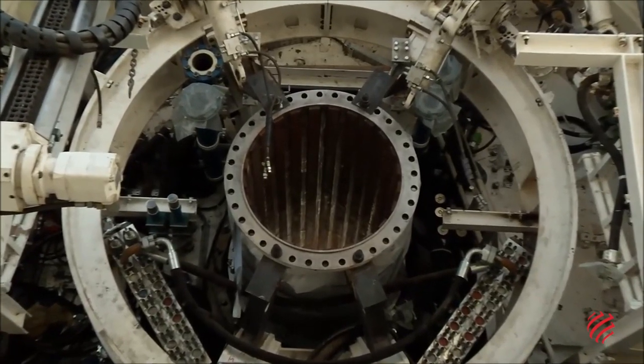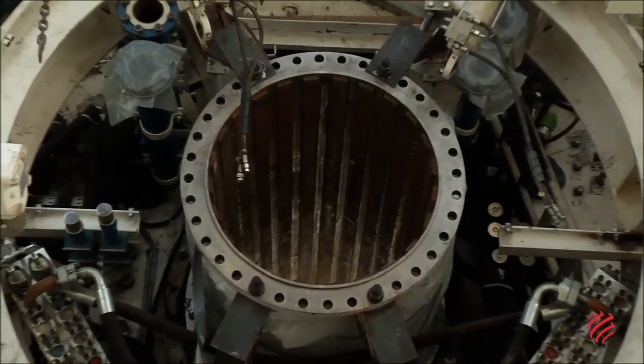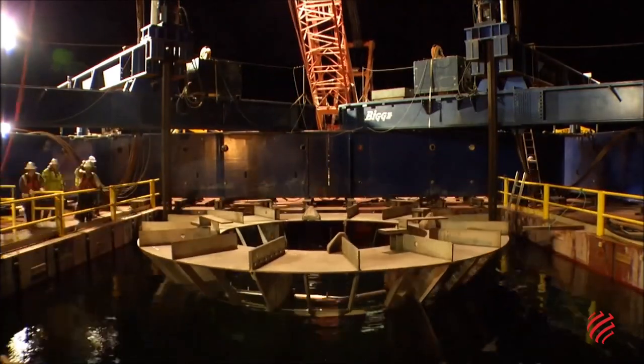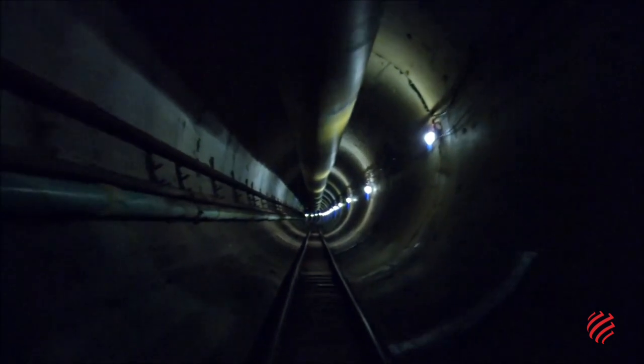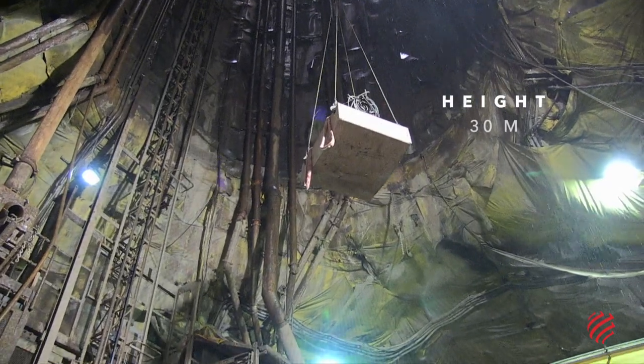Intake 3 consists of a large pipe that is connected to a tunnel below the lake bed. It draws water into the pipe, sends it down the tunnel, and treats it at a nearby plant before sending it to the city.